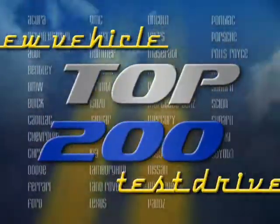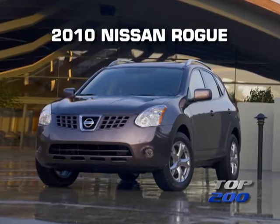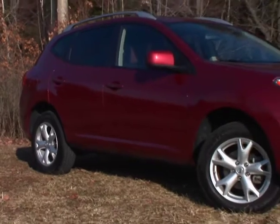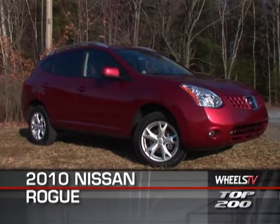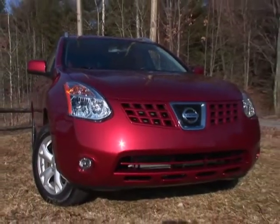You're watching a Wheels TV Top 200 Video Test Drive on the 2010 Nissan Rogue. While the Nissan Rogue may look like its fellow crossover, the Murano, it actually shares more mechanically with the Nissan Sentra compact car.